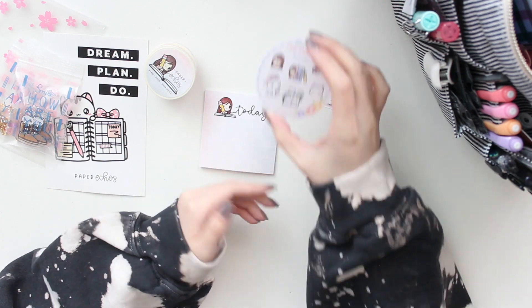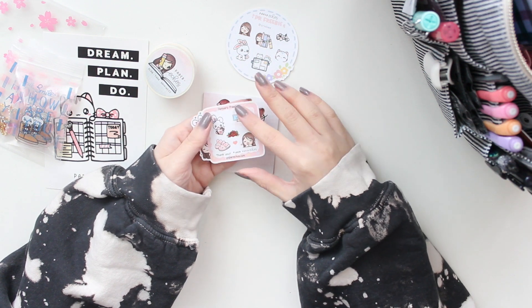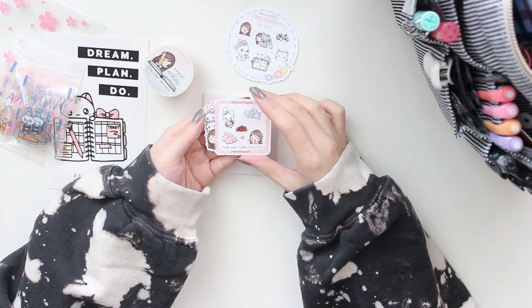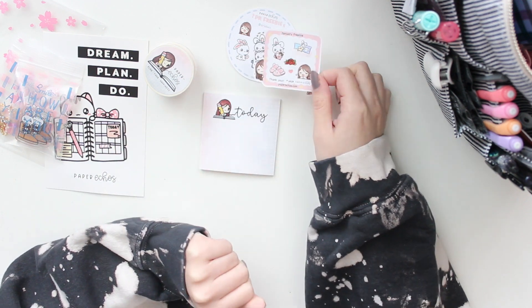You will receive this freebie in my order if you use my code ARRI15. I also did get another freebie for January because I made this order in January. I think this is really cute — you have all of her characters on the side peeking out. I think that would be so cute in a little planner pocket just with these extra sampler stickers.